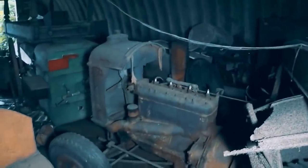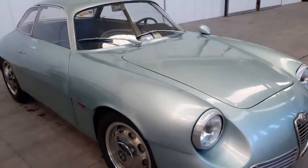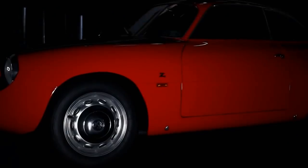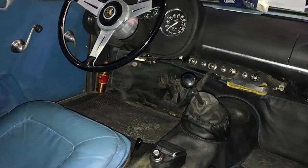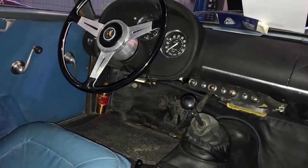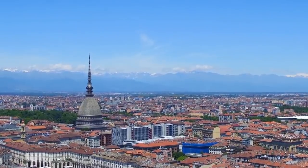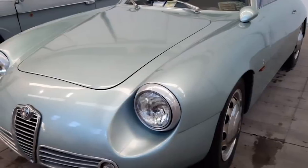We've all heard of barn finds before in the context of valuable cars. But how about basement finds? That's how this 1962 Alfa Romeo Giulietta SZ was discovered — only 217 units of this Alfa were ever made. When one turns up in near-perfect condition after spending 35 years below a house in Turin, Italy, it's big news. Apparently the mechanic who owned it was forced to abandon it in the basement because his car lift broke.